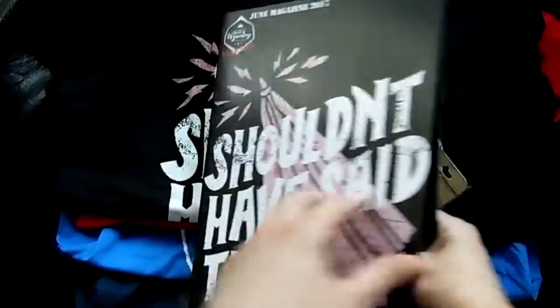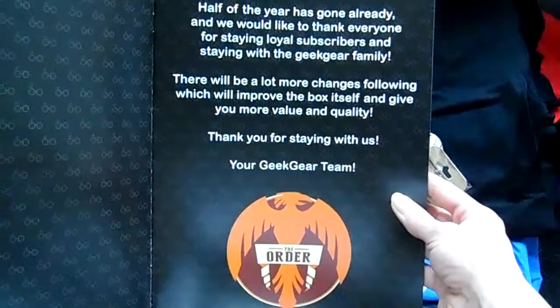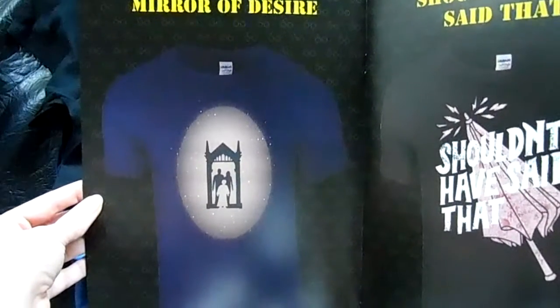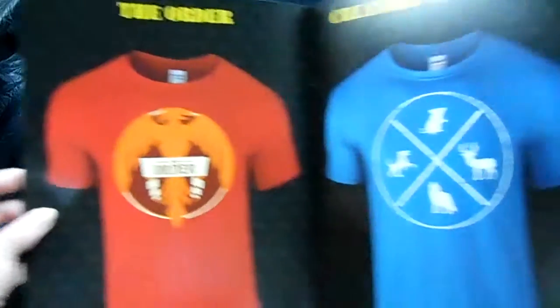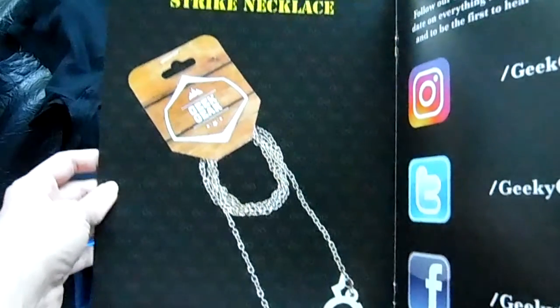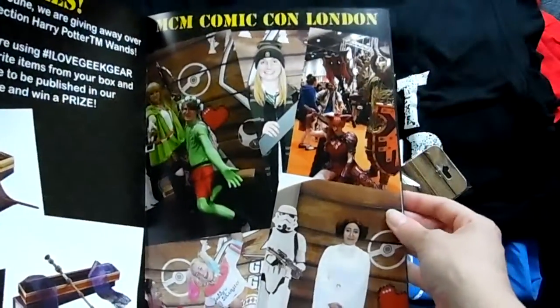Now let's get into the magazine — it's really large, it fills the whole box. There will be more changes coming which will improve the box and give you more value and quality. According to the cheat sheet: the Mirror of Desire — which is 'Erised' spelled backwards — the 'Shouldn't have said that' shirt, the Order shirt, the Creators of the Map shirt, and the glasses with lightning strike necklace.